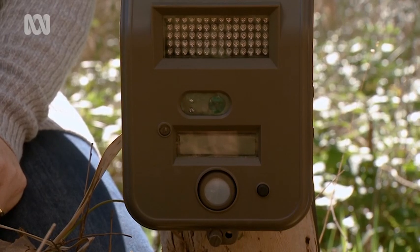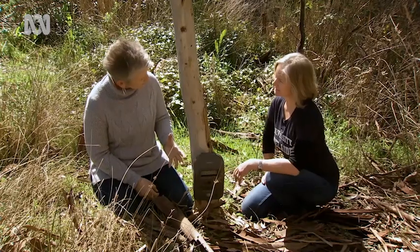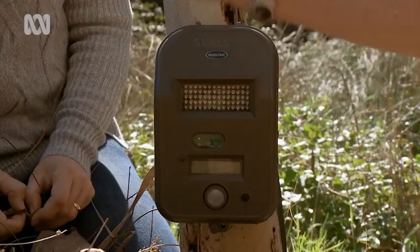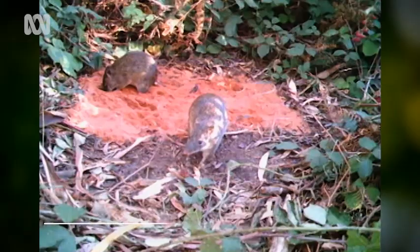This is one of the tools that's been really helpful in our bandicoot research — it's a motion sensor camera. Bandicoots come along, that triggers the sensor, and then the camera can take a photo and some video.